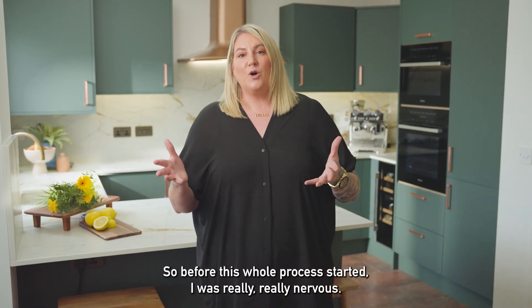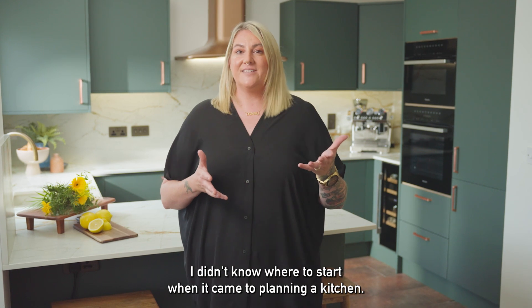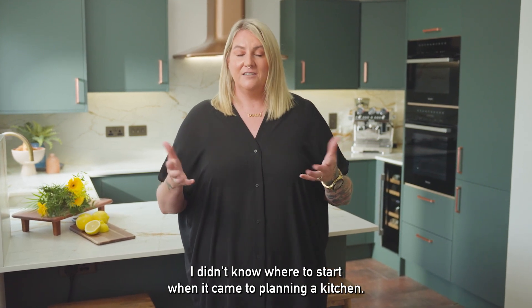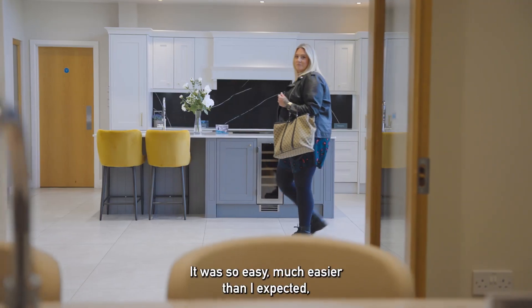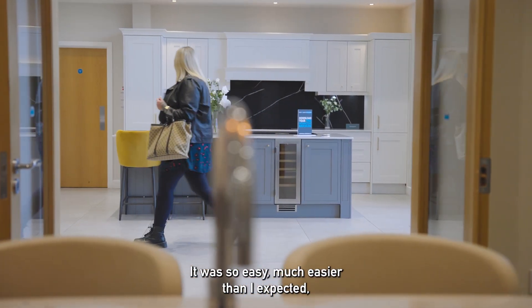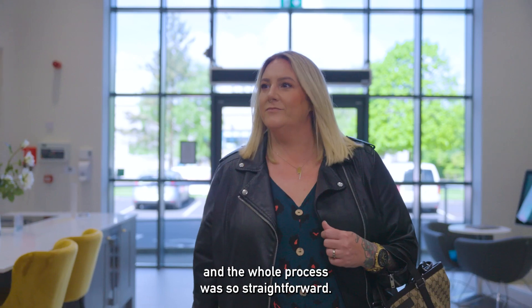Before this whole process started I was really nervous — I didn't know where to start when it came to planning a kitchen. When I went to Cash and Carry Kitchens everything just fell into place. It was so easy, much easier than I expected, and the whole process was so straightforward.